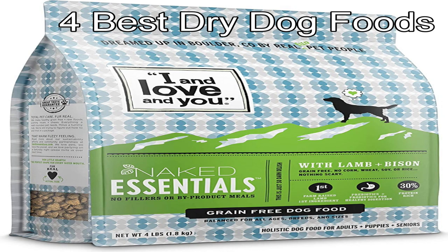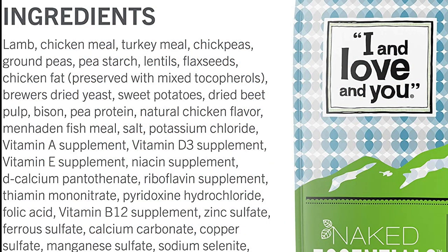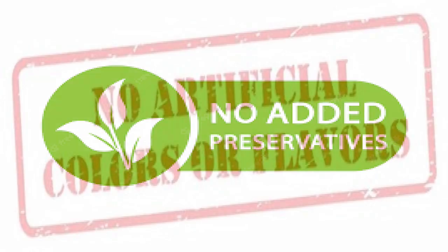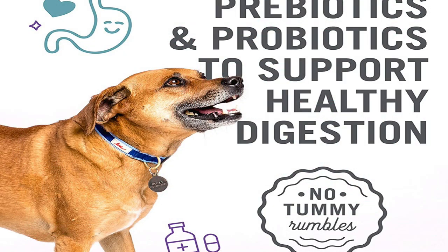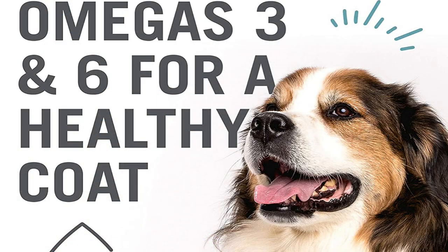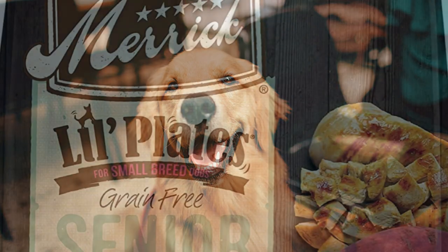The first is I and Love and You. The first five ingredients are lamb, chicken meal, turkey meal, dried garbanzo beans, and dried lentils. The first three ingredients are real meats. There are no fillers like byproducts, wheat, corn, soy, rice, or artificial preservatives, flavors, or colors. This product includes prebiotics and probiotics to help support their digestive system, along with omega-3 and omega-6 flaxseed and fish oils that give a soft coat and healthy skin, which your dog will love.